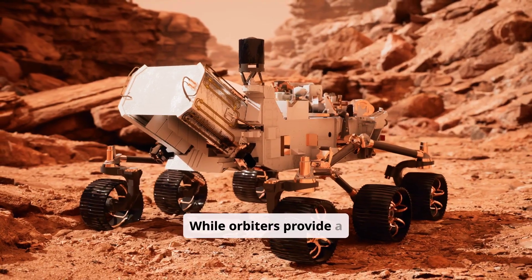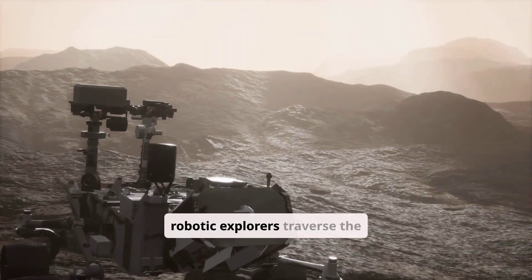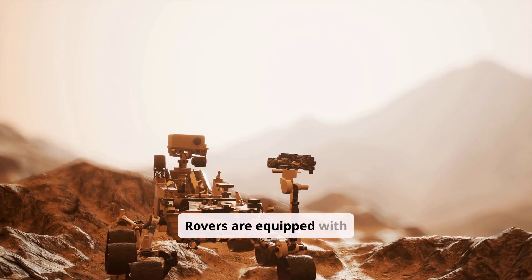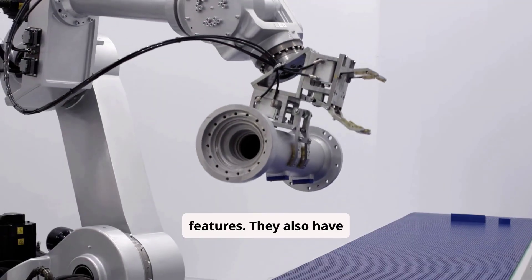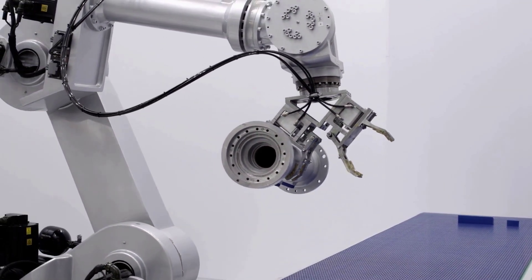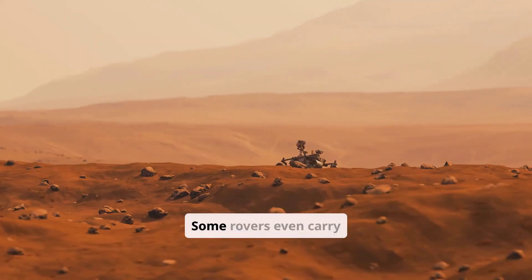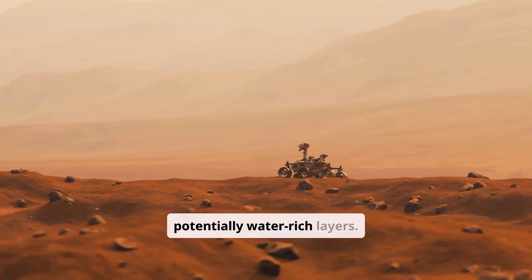While orbiters provide a broad overview, rovers offer a ground-level perspective. These robotic explorers traverse the Martian landscape, conducting in-situ analysis of rocks, soil, and atmosphere. Rovers are equipped with cameras that provide close-up views of geological features, and robotic arms that can collect samples for further analysis. On-board instruments analyze the chemical composition of samples, searching for evidence of water or water-related compounds. Some rovers even carry drills that can penetrate beneath the surface to access potentially water-rich layers.